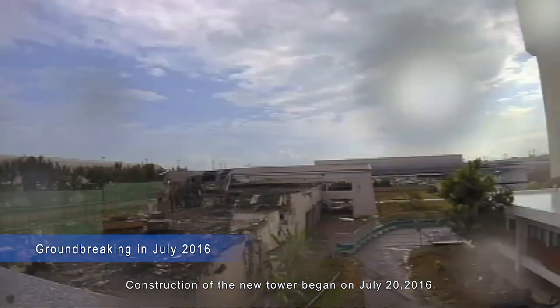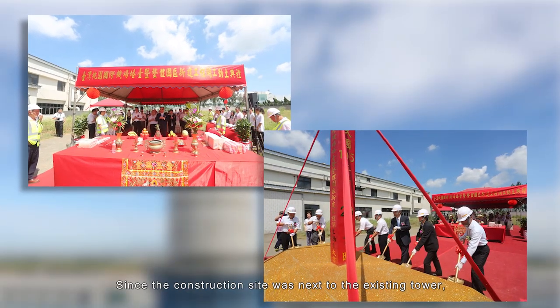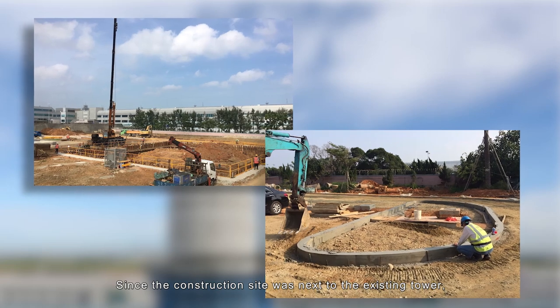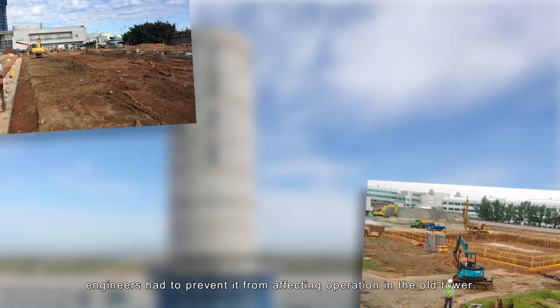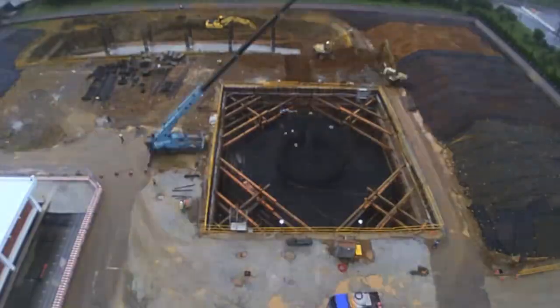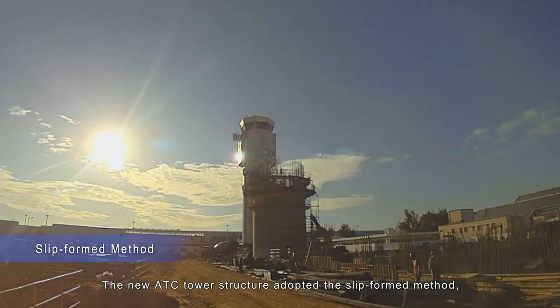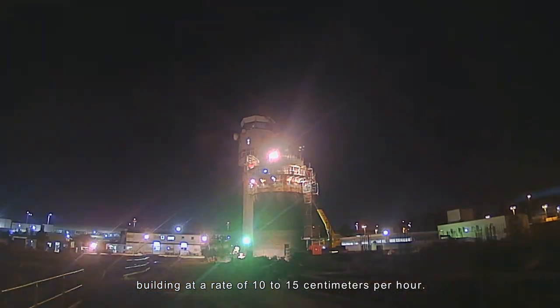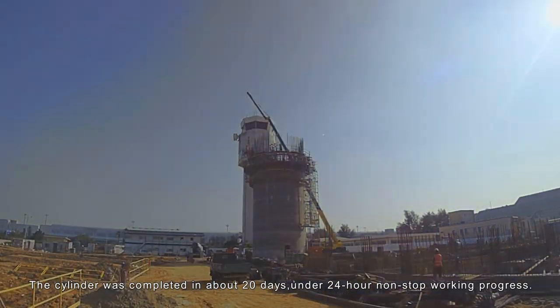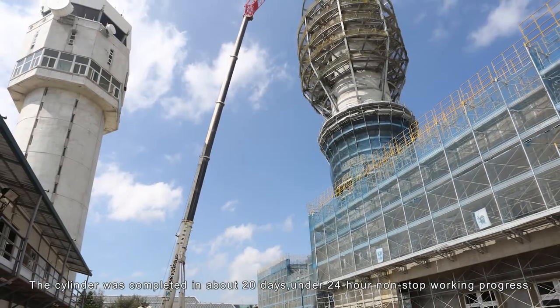Construction of the new tower began on July 20, 2016. Since the construction site was next to the existing tower, engineers had to prevent it from affecting operations in the old tower. The new ATC Tower structure adopted the slip form method, building at a rate of 10–15 cm per hour. The cylinder was completed in about 20 days under 24-hour non-stop working progress.